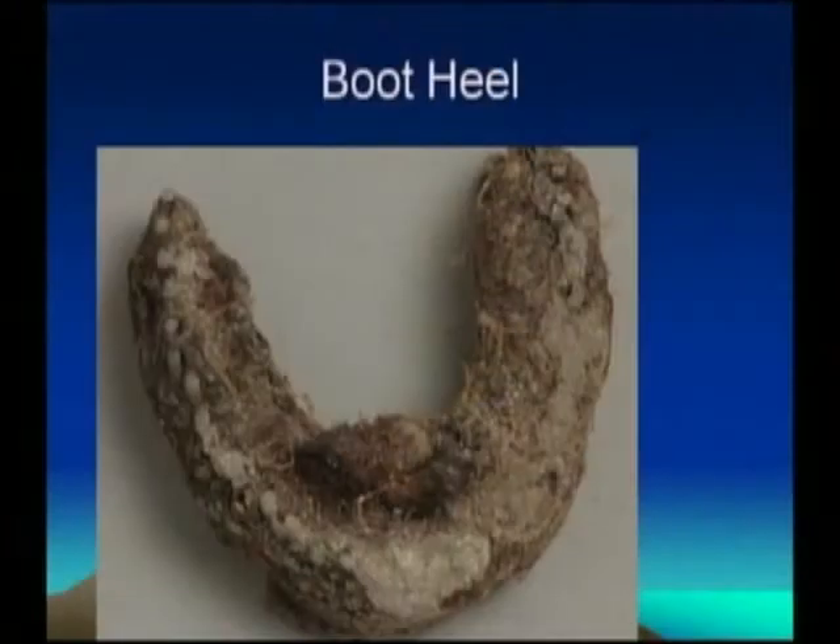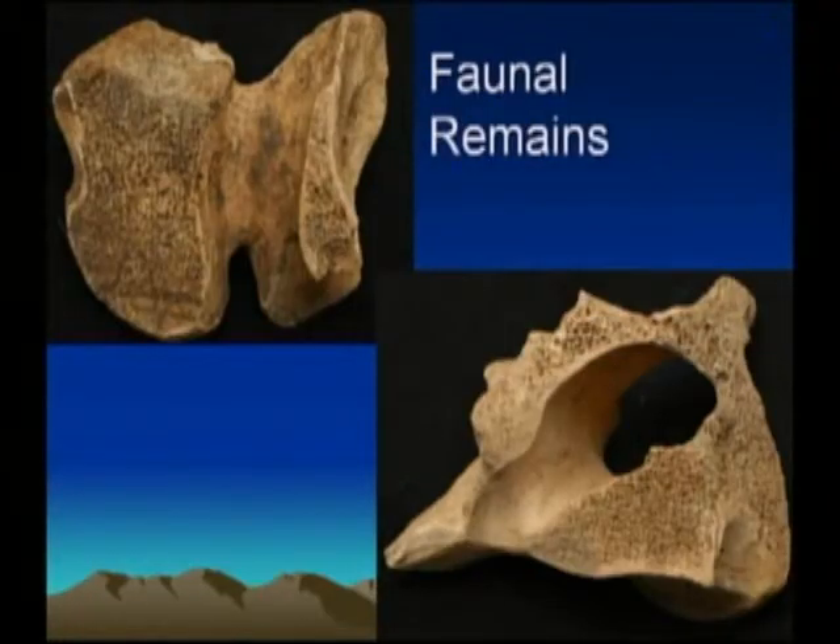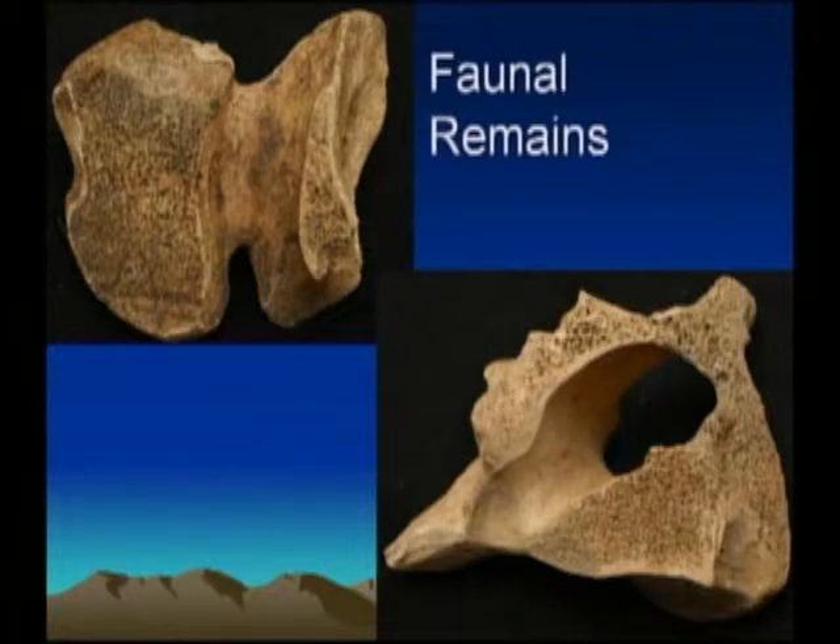We found both domestic and wild animal remains at the site. These people weren't too flush with resources to avoid shooting deer. We even found a beaver skull at Beaver Creek, which is appropriate. Some bones are from a pig, and you can clearly see how they were cut flat — someone sawing right through the bone to get the cuts of meat they wanted.